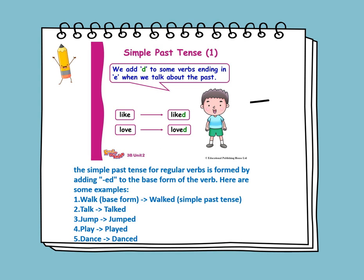The simple past tense for a regular verb is formed by adding ED to the base form of the verb. Walk becomes walked. Talk becomes talked. Play becomes played. If the verb ends with E, we only add D — so dance becomes danced, like becomes liked, and love becomes loved.